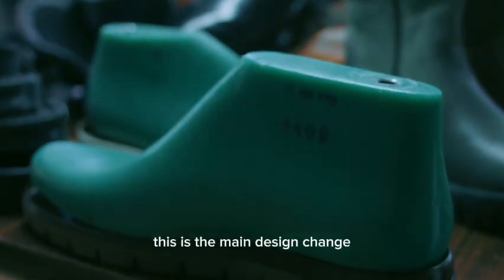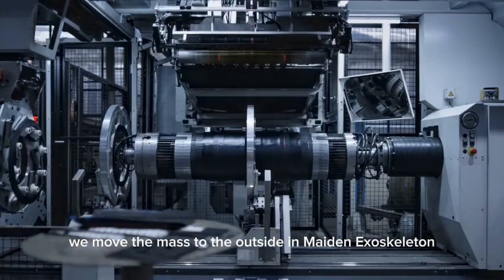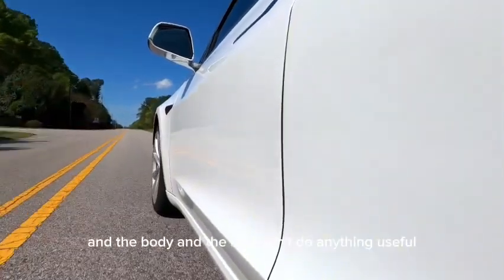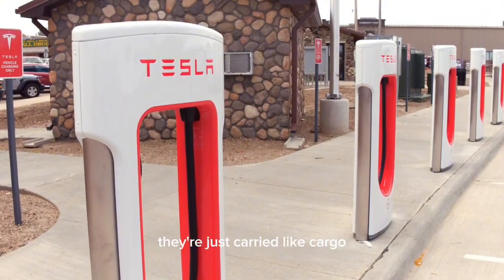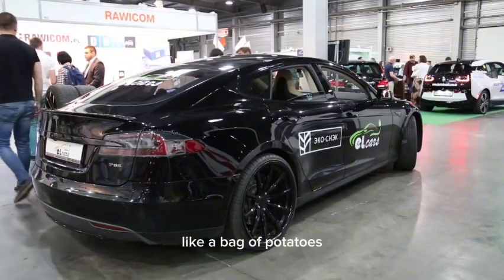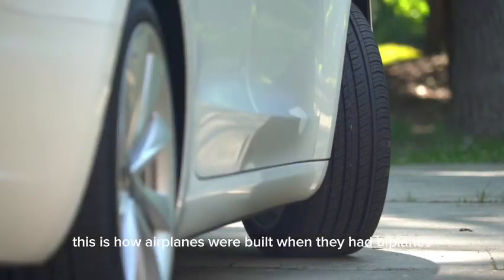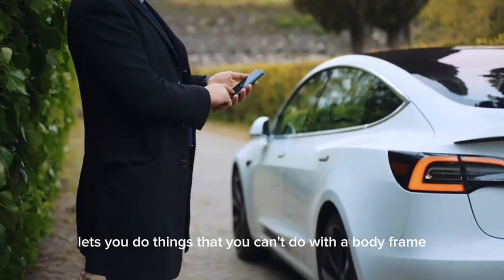This is the main design change. We moved the mast to the outside and made an exoskeleton. Usually, a truck has a body on frame and a bed on frame, and the body and the bed don't do anything useful — they're just carried like cargo, like a bag of potatoes. This is how airplanes were built when they had biplanes. Moving the stress to the outside skin lets you do things that you can't do with a body frame.